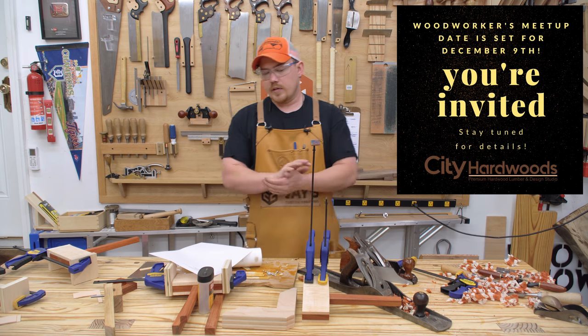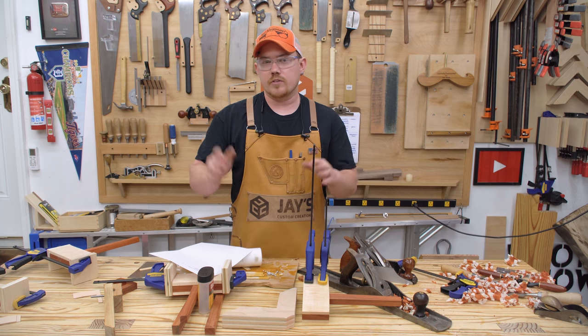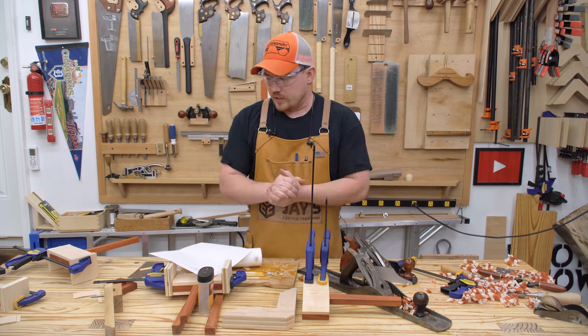I don't know how many I'm going to give away at that location, and I'm also going to give away one of them to anybody who watches the video on Saturday or Sunday. I don't know exactly when I'll do the video on these.